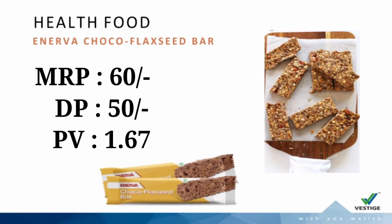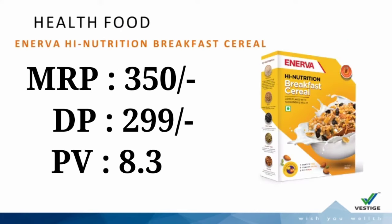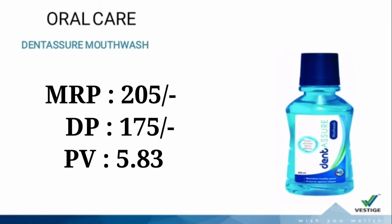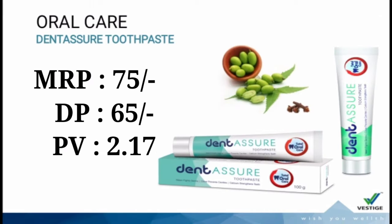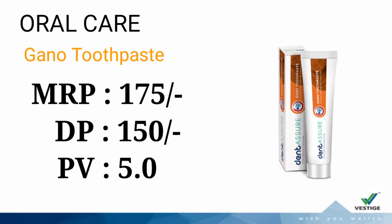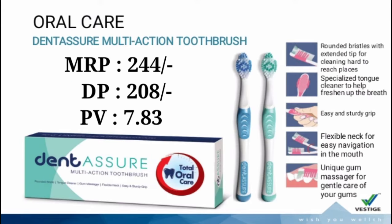Drink Inerva Choco Flaxseed Bath, Inerva High Nutrition Breakfast Cereal. Next, Oral Care category products: Dentesure Mouth Wash, Dentesure Neem Toothpaste, Dentesure Whitening Toothpaste, Dentesure Gano Toothpaste, Dentesure Multi-Action Toothbrush.